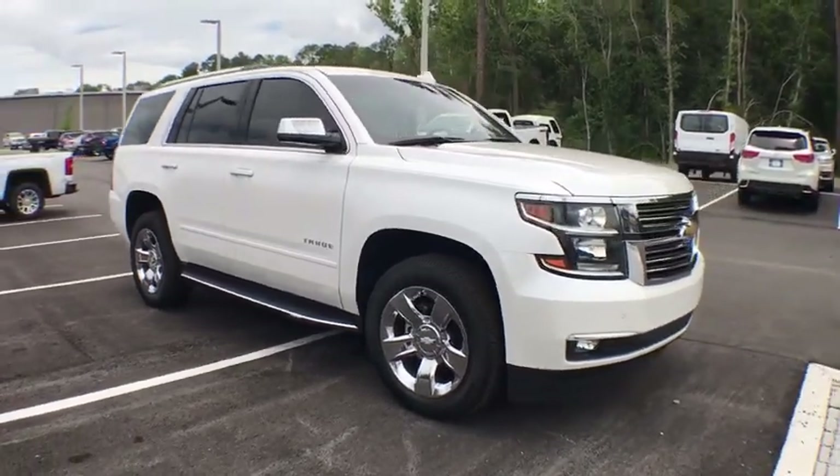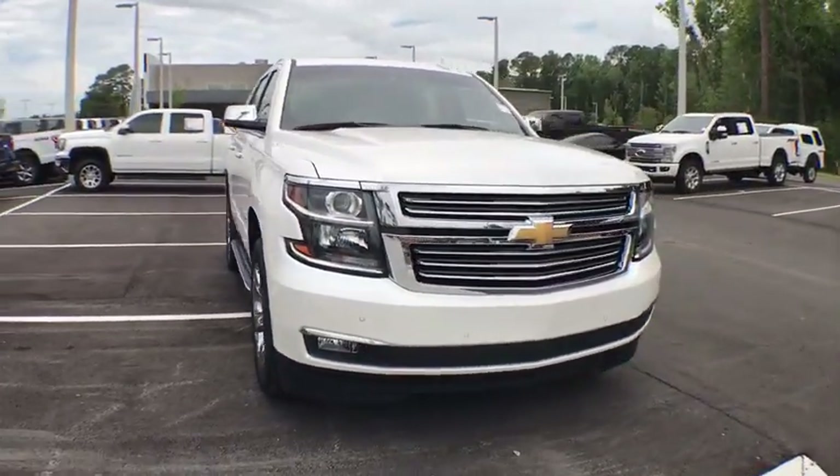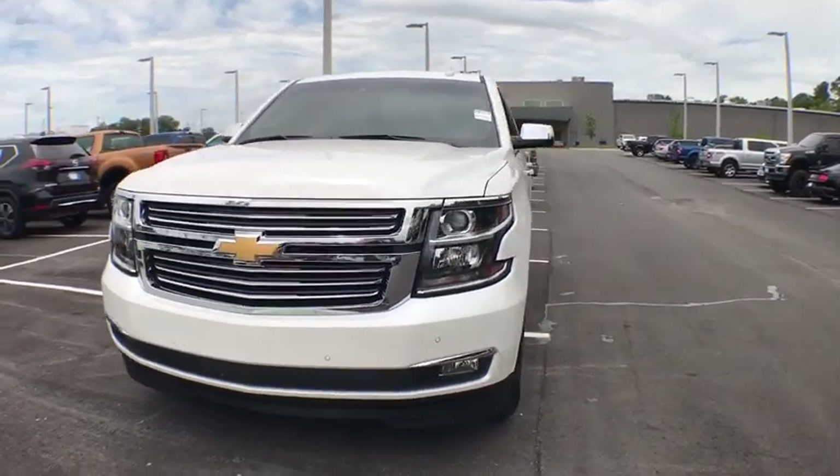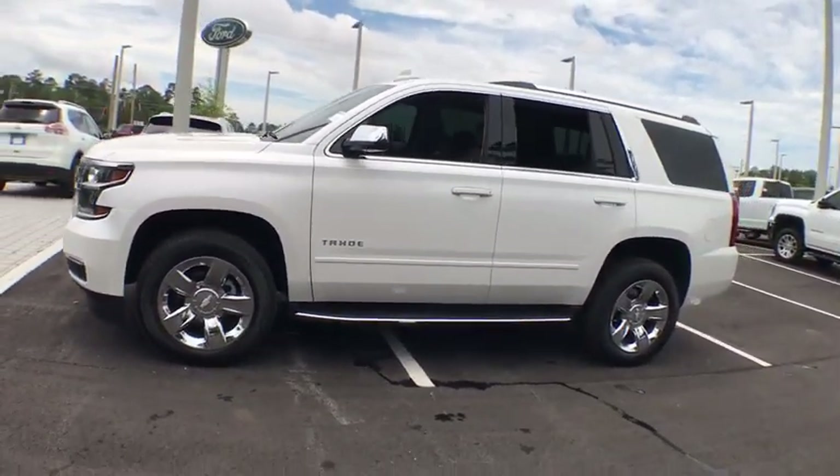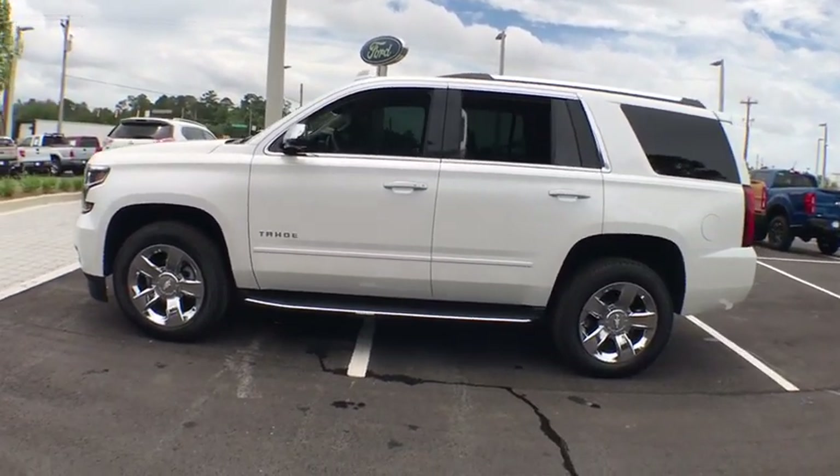The 2018 Chevrolet Tahoe. Tahoe has been the best-selling sports utility vehicle, accounting annually for more than 25% of all full-size SUV registrations in the United States.